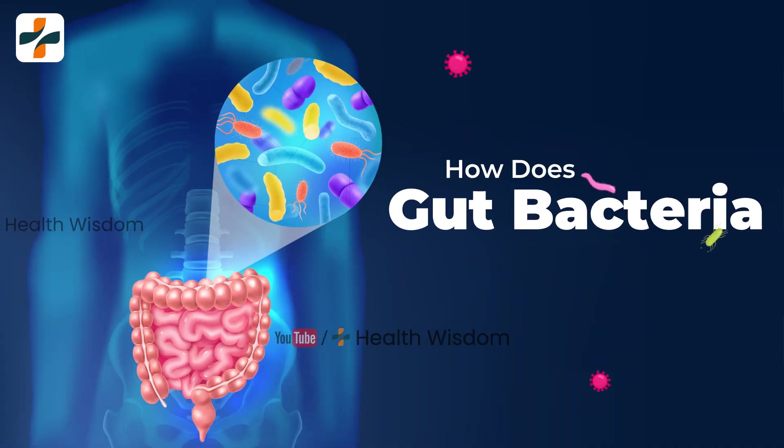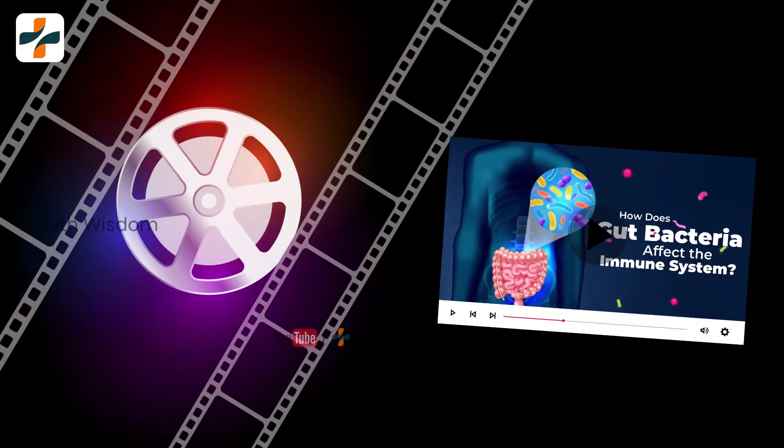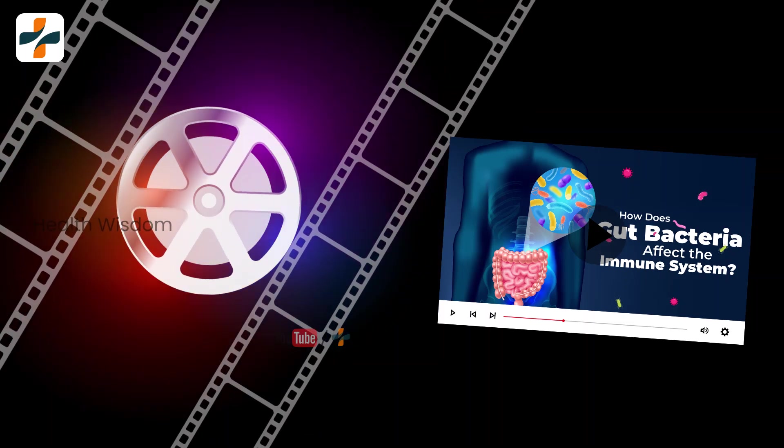How does gut bacteria affect the immune system? A healthy gut provides a strong immune system. As a hepatitis B patient, your gut should be strong to fight against the viral infection.